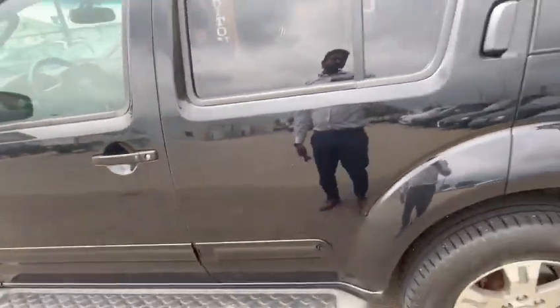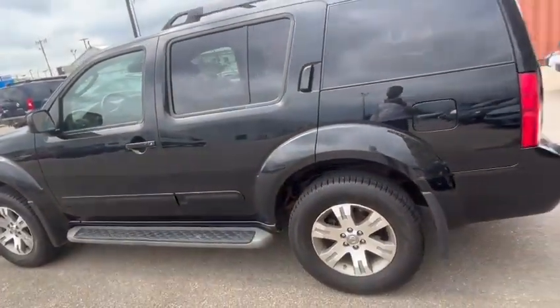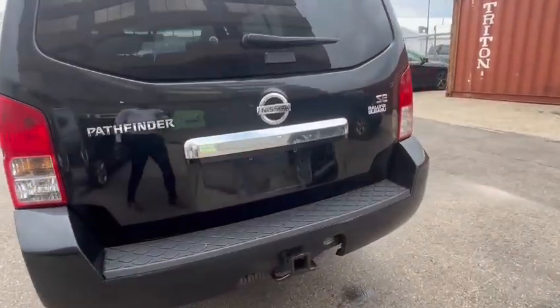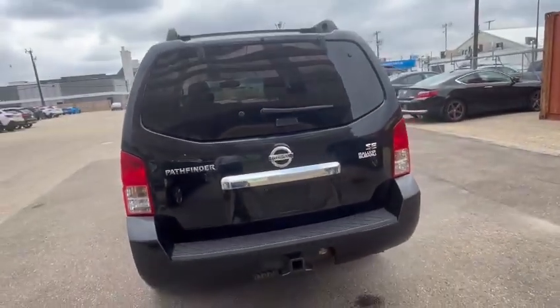It does have a service engine light on it, which we would be addressing either way. It has a hitch in the back. It's a three-row vehicle, so it's an eight-seater.